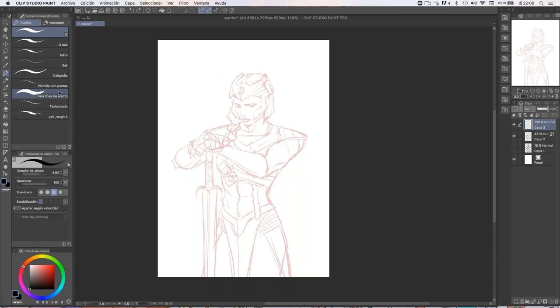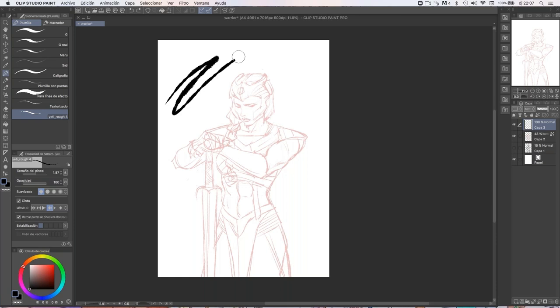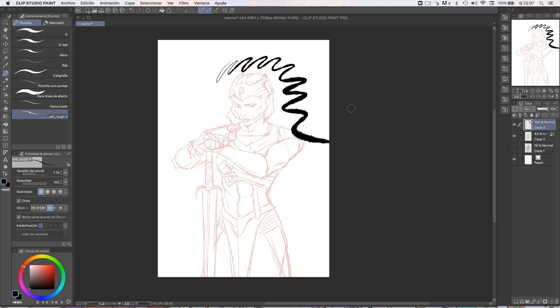First of all, just very briefly about my brushes. I've been working with default brushes for most of my professional career. I've never been the kind of artist that gets really deep into brushes, and lately I've been using a lot this one called Yeti Rough Brush, which is a free brush you can very easily find on the internet — just google it and you'll find it for sure. I really like it because it gives you a very rough, very organic line. So this is mostly what I'm using. And for inking, I very often use a big brush and use pressure a lot to create the kind of line that I need. I'm using a Cintiq Wacom 24 HD Touch to work with Clip Studio.